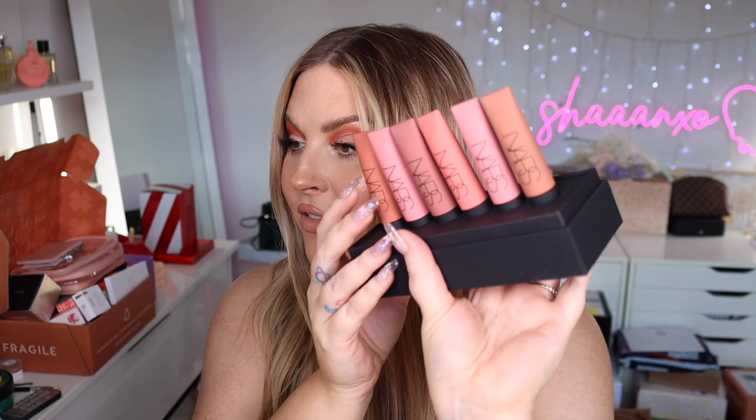We have some Mecca goodies from NARS — inside are a whole lot of their new Air Matte Lip Colors. They're $42 New Zealand dollars, described as a 'match that moves with you' — cushiony air-kiss pigments that float featherweight color onto lips. They come in lots of their iconic shades with a doe-foot applicator. Maybe I'll do a mini lip swatch when I try them.